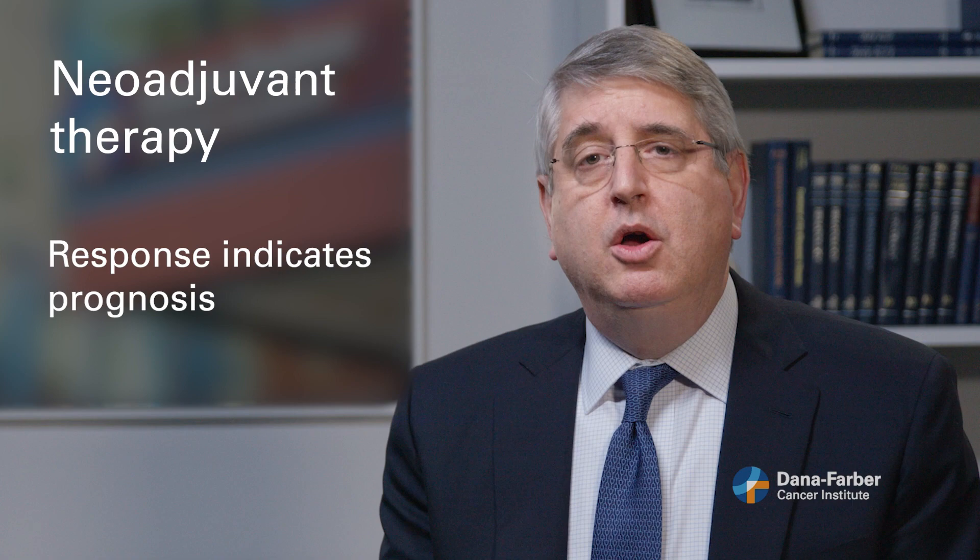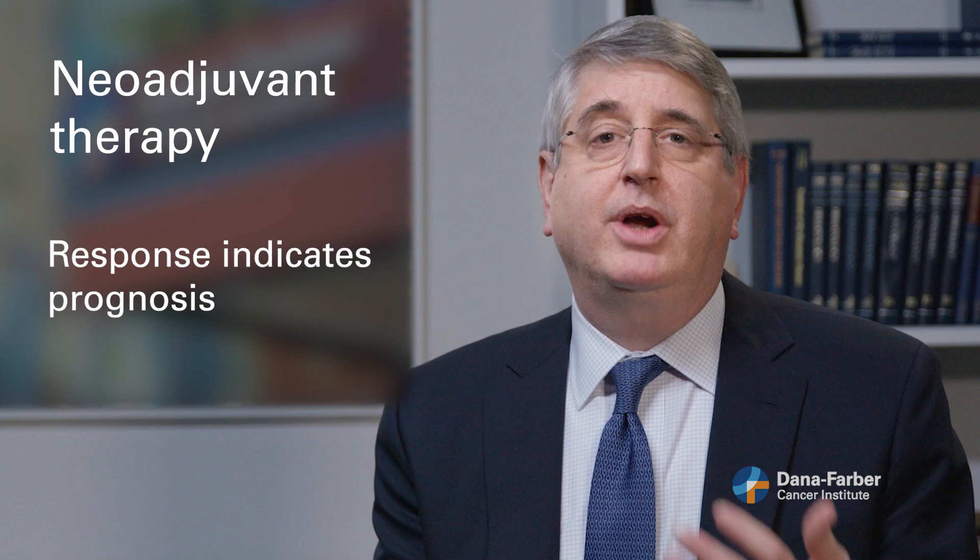Secondly, we learn something from the extent of the response to treatment. If the cancer shrinks a lot or disappears entirely, then that patient has a better long-term prognosis than someone where the drug therapy proves less effective. That also allows us to tailor or individualize the drug treatment on the backside after the surgery. Women who have dramatic responses up front often need less treatment on the backside. And by contrast, a patient who has residual tumor despite the neoadjuvant therapy might benefit from switching gears and trying a different approach after the surgery is completed.